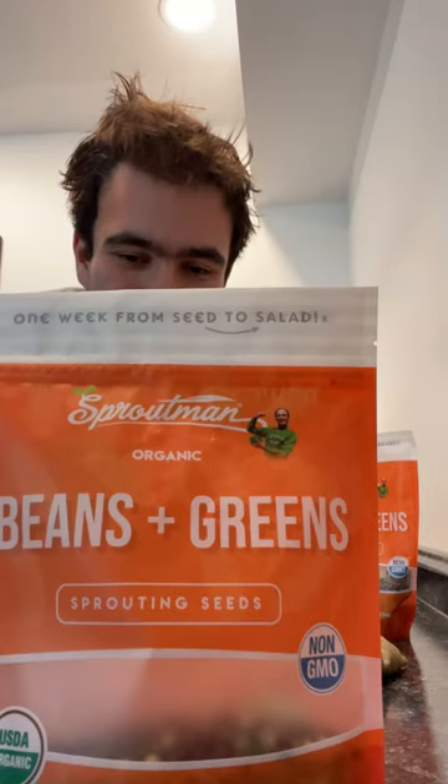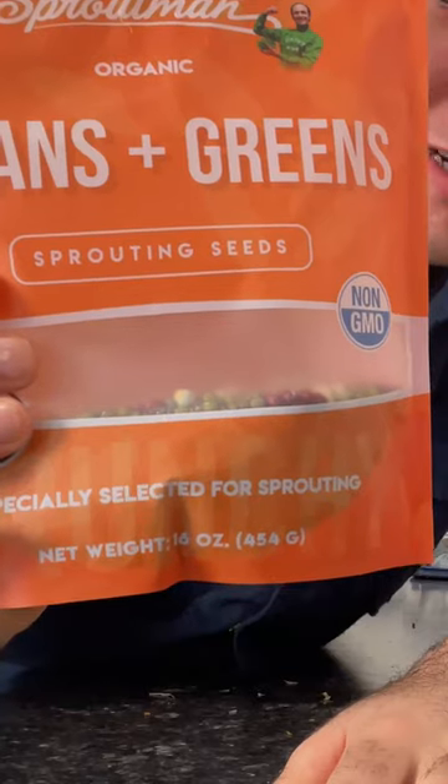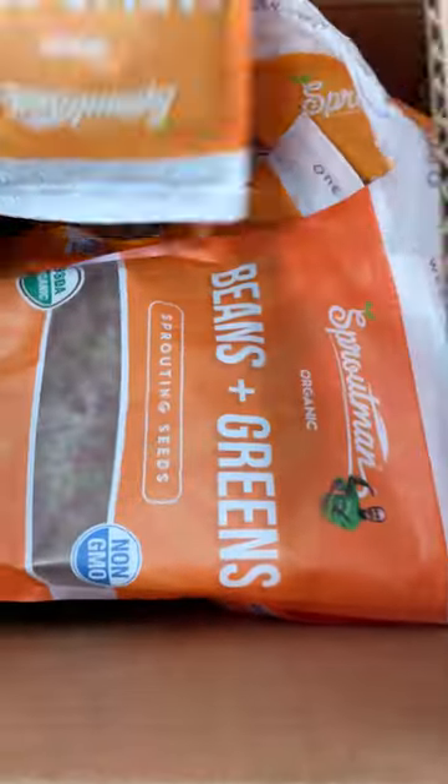This is Beans and Greens! It's easily one of our favorite buns right now.